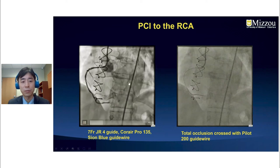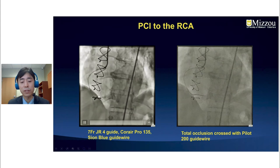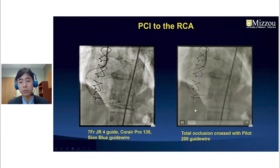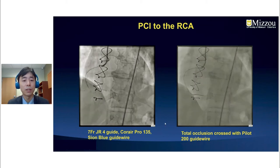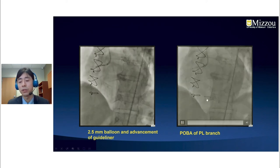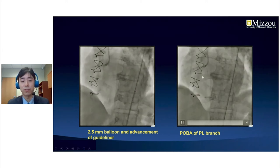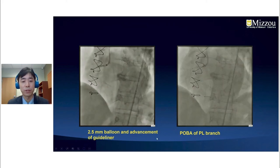We started from the right using a JR guide catheter and a Corsair 135 cm microcatheter. With a workhorse wire, the total occlusion was crossed using a Pilot 200 guide wire. After exchanging to a back-up workhorse wire, we advanced a balloon with guide liner support and performed balloon angioplasty to the PL branch. Because of the proximal lesion, when we advanced the guide liner, she became very ischemic, so we proceeded very quickly.